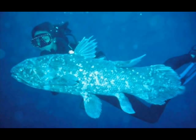Their scales have been used by Africans and Indians — because they live near India too — as sandpaper, and I believe arrowheads too. The scales are made of bone, like sharkskin, only a lot harder.